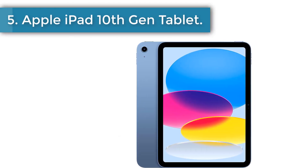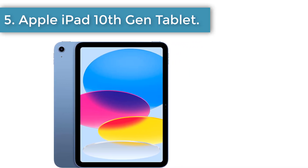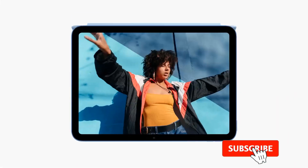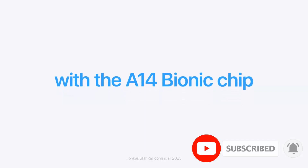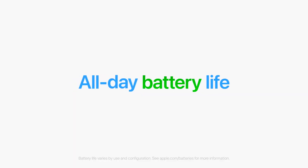Number 5: Apple iPad 10th Gen tablet. The iPad 10th Gen is a good mid-price range option for parents with older kids who can take care of their device and plan to tap into creative and educational applications. With its high-resolution display, extensive app availability, and robust parental controls.